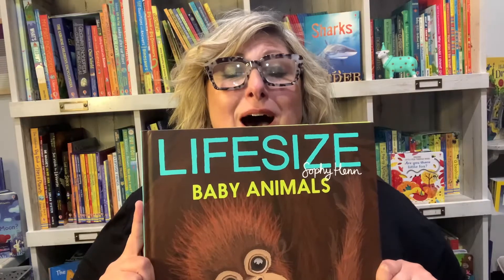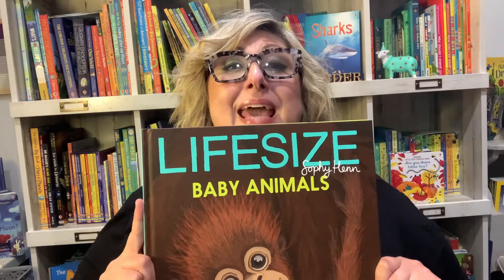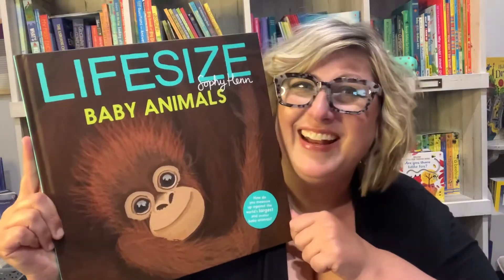New Usborne Life-Size Baby Animal Book. It's my daughter's favorite new book. You gotta see it — come and check it out with me.